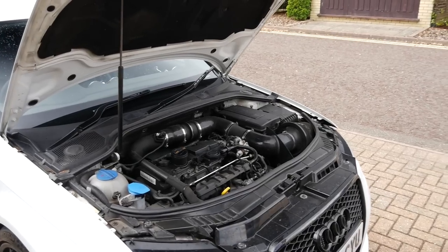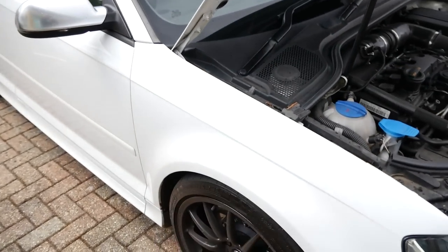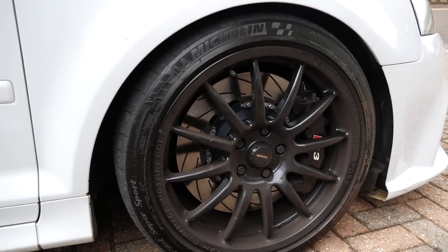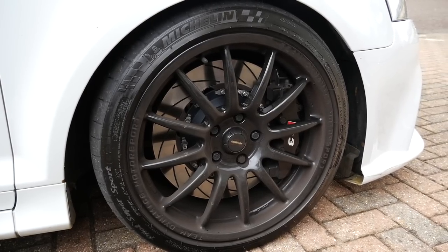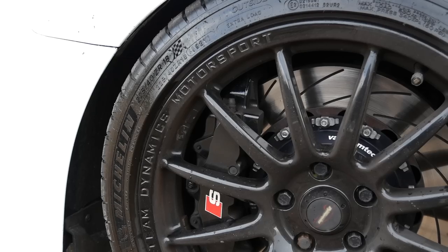Performance-wise, do you know the torque? I believe it's 462 foot-pounds. Decent. And then moving around, we have some Team Dynamics like we mentioned in the intro, but behind those we have quite a large set of stoppers. They are the eight-pot calipers from the TTRS and the RS3 8V, Vagbrim Technic discs, and they are Frendo DS2500 pads.